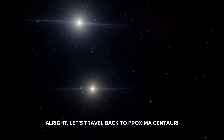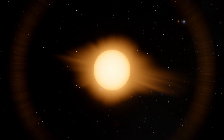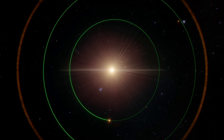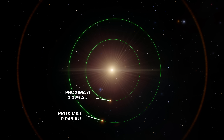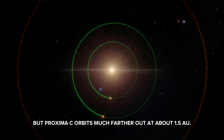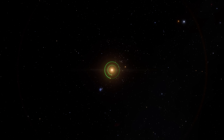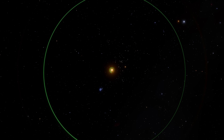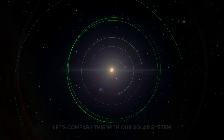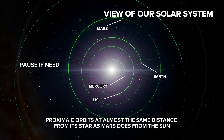Let's travel back to Proxima Centauri to look at Proxima's planetary system. Both planets are way closer than Earth is to the sun, but Proxima c orbits much farther out at about 1.5 AU. Let's compare this with our solar system — Proxima c orbits at almost the same distance from its star as Mars does from the sun.